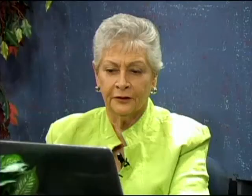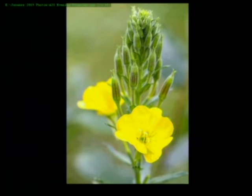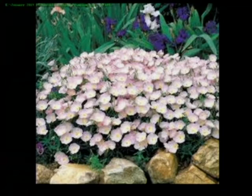The evening primrose comes in a variety of colors — yellow and pink varieties are available. They bloom in the evening and at night; when the sun gets really strong during the day, they close their blooms and re-open in the evening. There is a Missouri primrose that is yellow and is a native. A lot of the primroses are native plants, so it's a fun way to introduce native plants back into your garden.